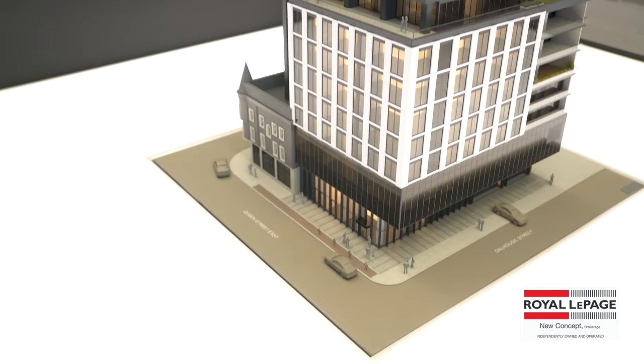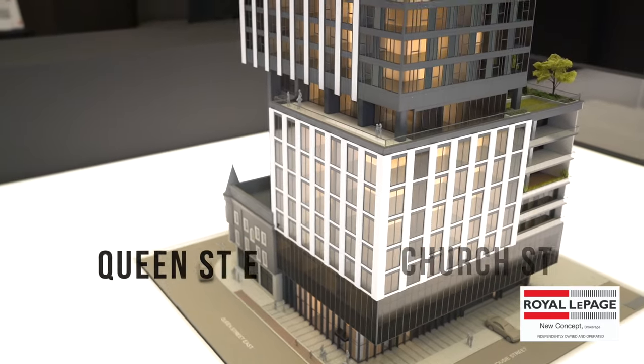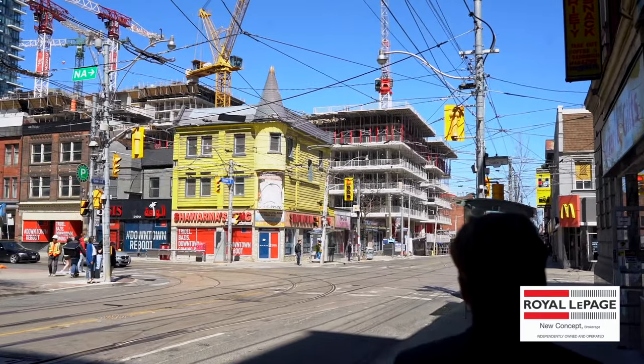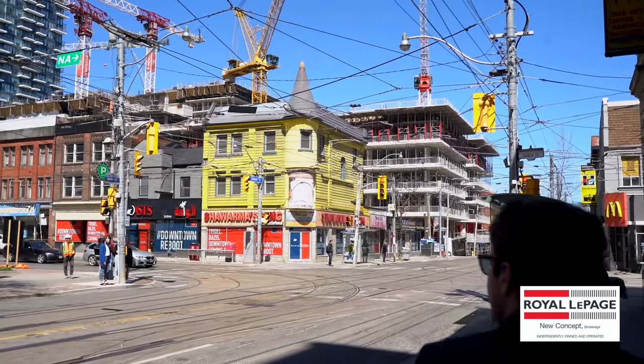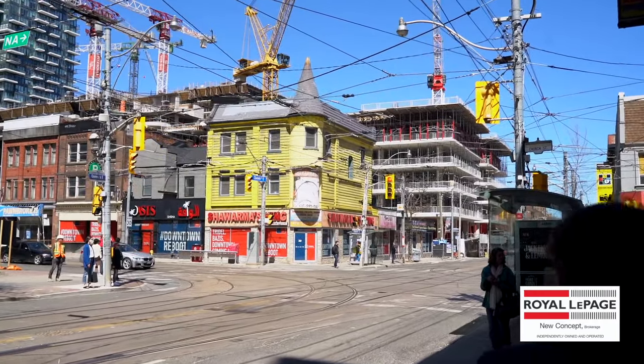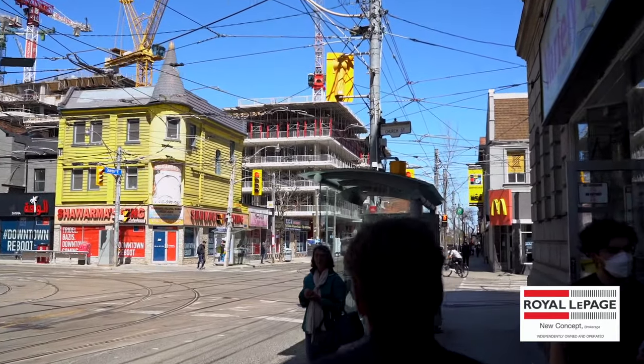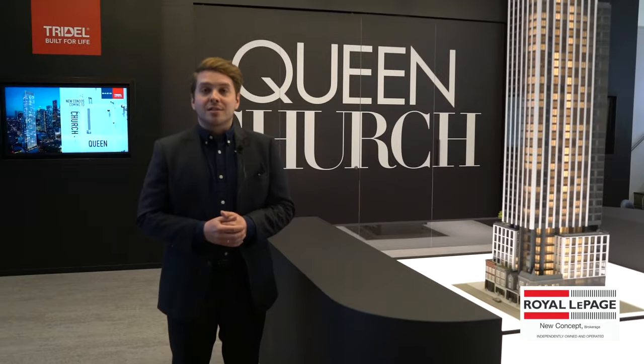Queen Church is located at the corner of Queen Street East and Church Street in downtown Toronto. This location really offers you everything within downtown Toronto within arm's reach — an iconic address that's going to offer you an opportunity to live, work and play within one location.